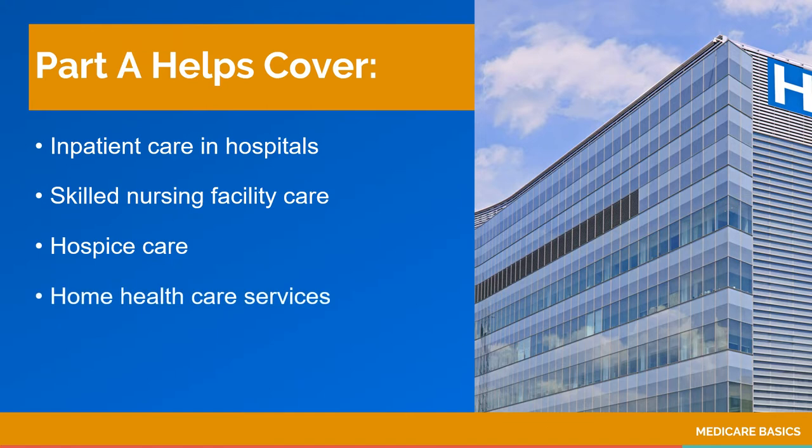People often think Medicare covers long-term care. It does not. Long-term custodial care received in a nursing home is paid through personal savings, long-term care insurance, or Medicaid. Most people don't pay a premium for Medicare Part A.